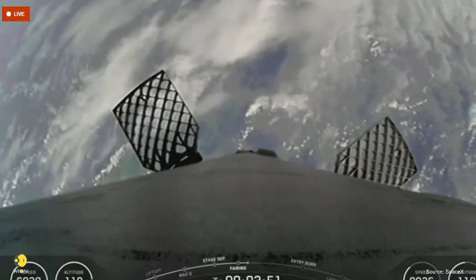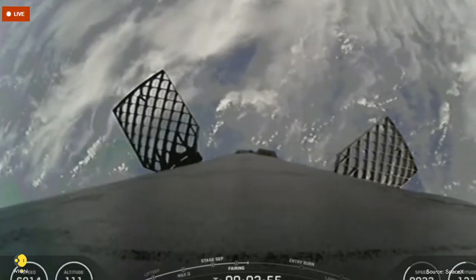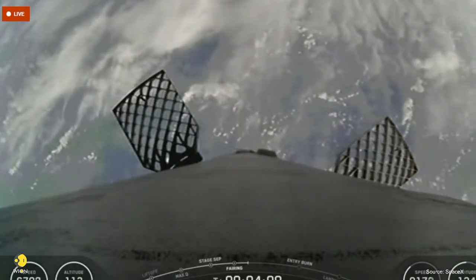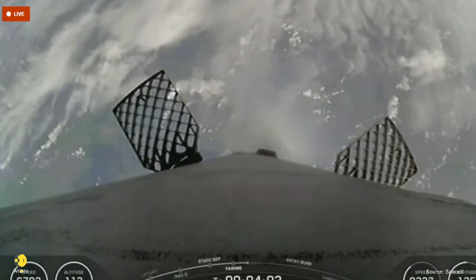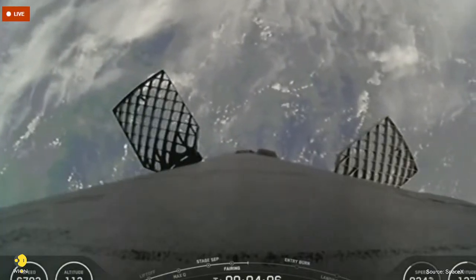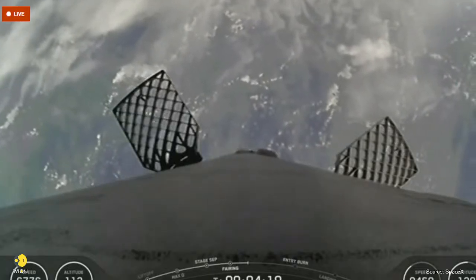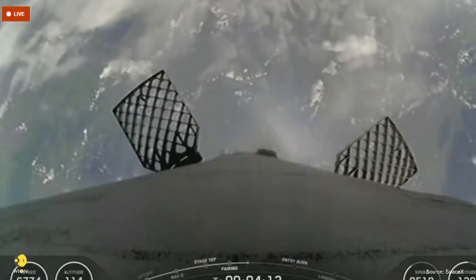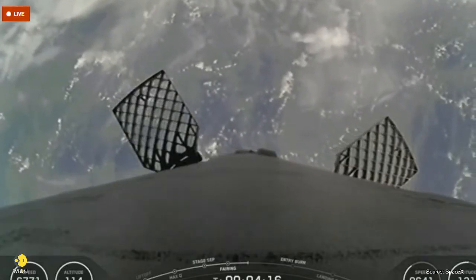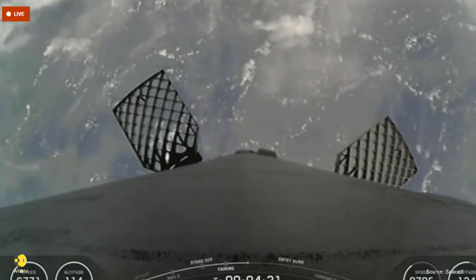It's about almost four minutes into our mission today. At about T plus six minutes, you should see on your screen the first stage entry burn. To start the entry burn, we will relight three M1D engines, starting with the center engine known as E9, followed shortly after by E1 and E5 engines. This is similar to pumping the brakes to slow down the vehicle as it passes back into Earth's atmosphere. We will need to slow down to reduce re-entry forces, which then helps us recover and reuse the first stage.